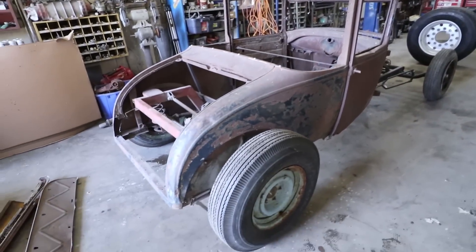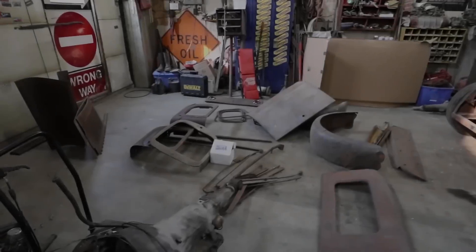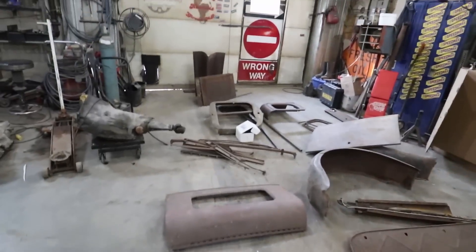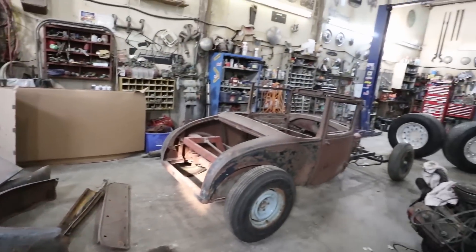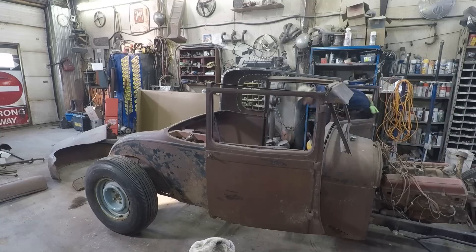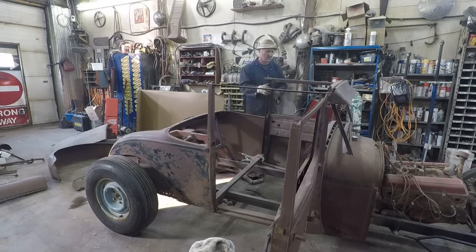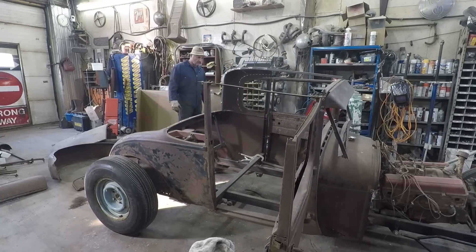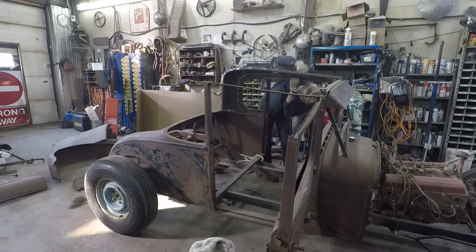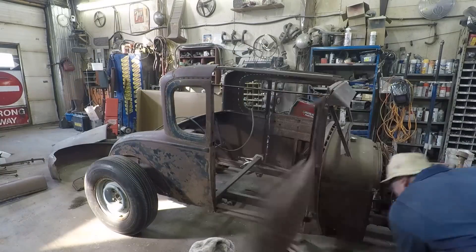I've been looking for one for a long time. Next day, decided to go cruising. Let's puzzle some of this stuff together and see what she looks like.